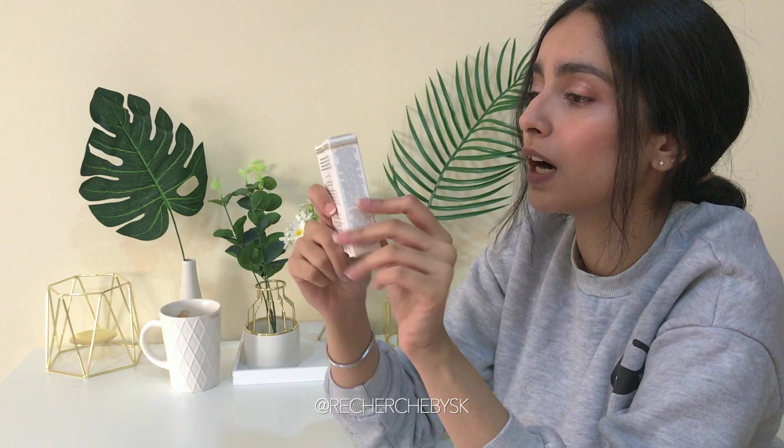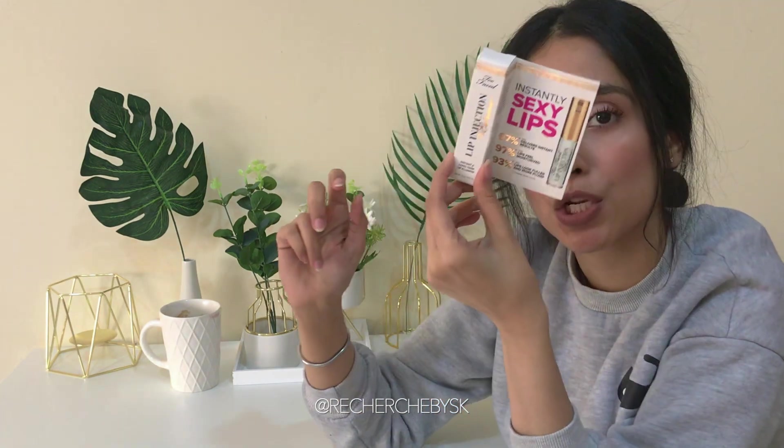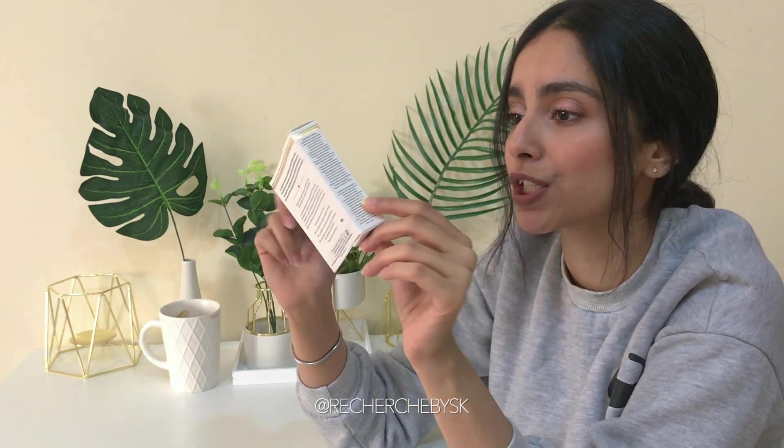The next product is the Too Faced Instantly Sexy Lips Lip Injection.